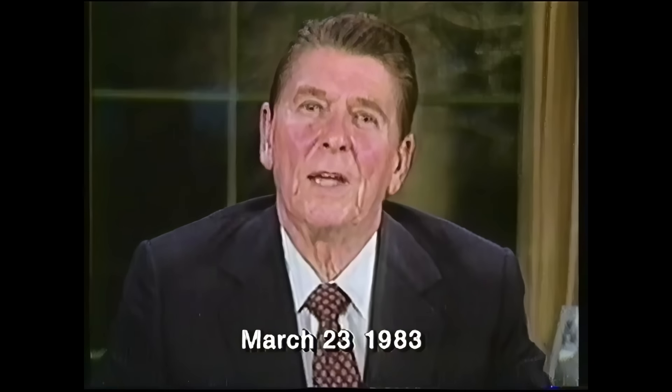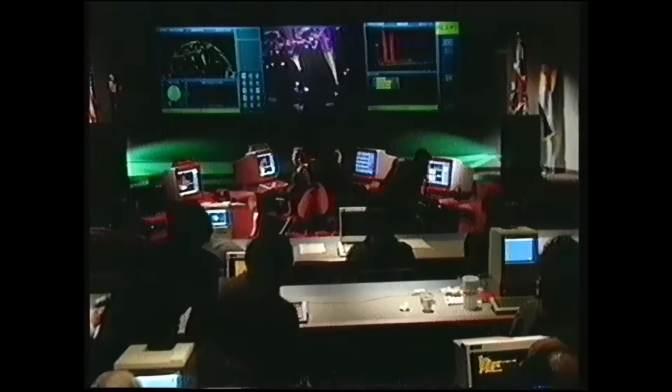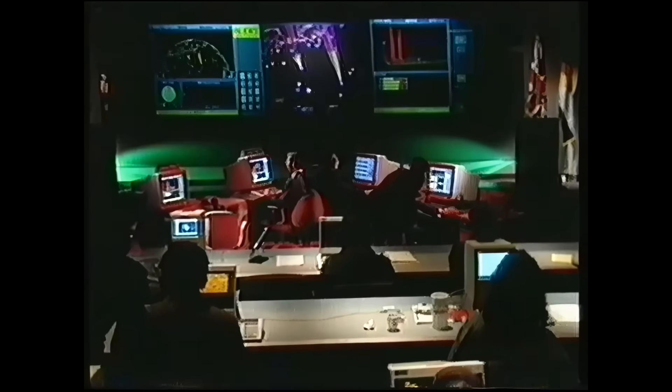Continuing his policy of rearmament, Reagan announced plans for the Strategic Defense Initiative, better known as Star Wars, prompting a furious reaction from Moscow. He called upon the scientific community to turn their talents to rendering nuclear weapons impotent and obsolete — to intercept and destroy strategic ballistic missiles before they reached American soil or that of allies.